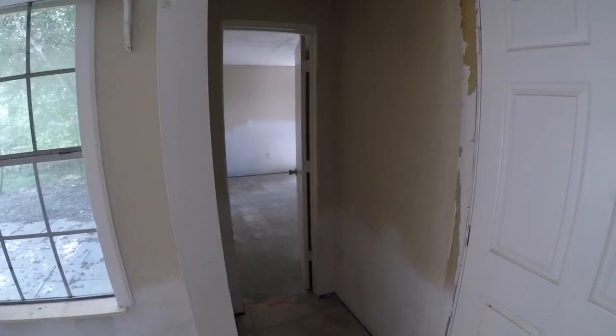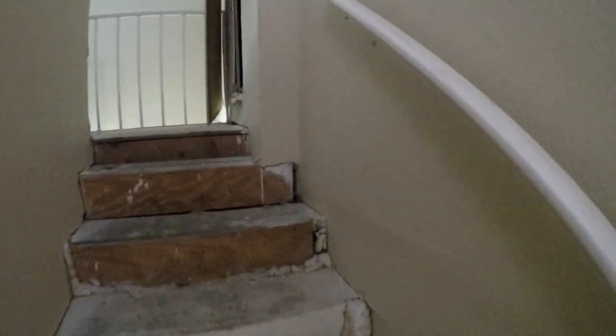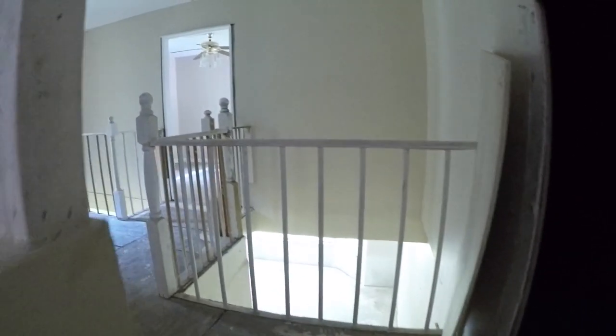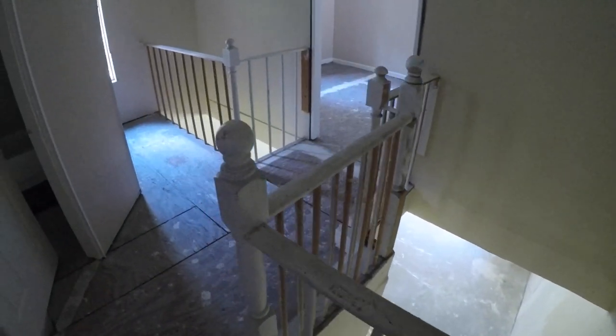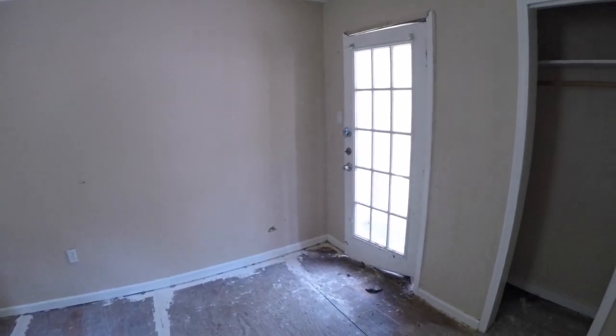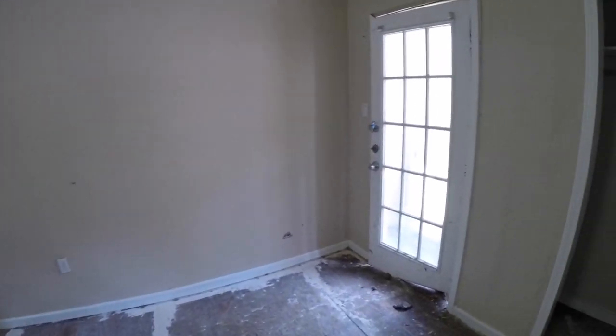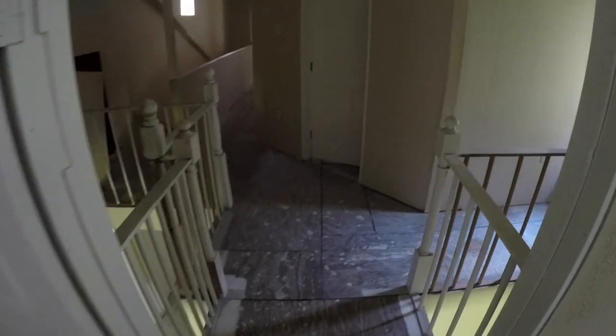Now we'll take a look upstairs — that was the master bedroom and the secondary office. We'll make our way up the stairs, which definitely need to be redone. Upstairs we have this interesting landing, and we can see the space below that formal living room. At the end of the hallway we have bedroom number two, which has a door that gives you a little balcony view of the front yard. It has a tiny closet and a little storage space with an interesting window.